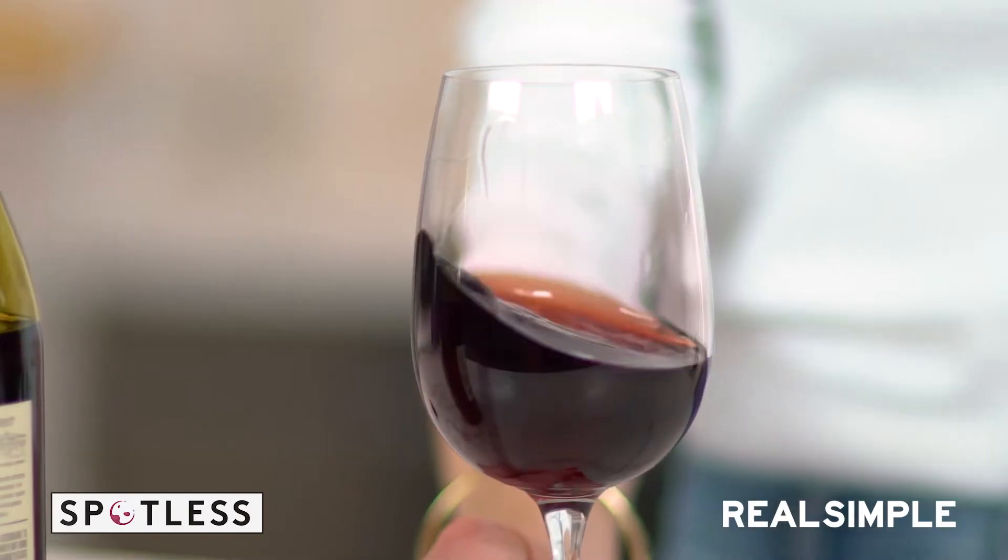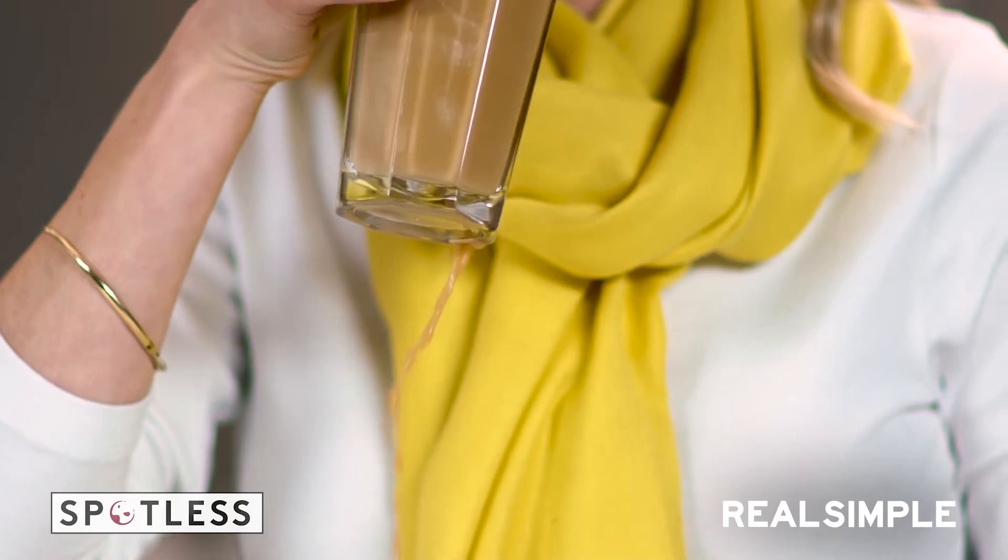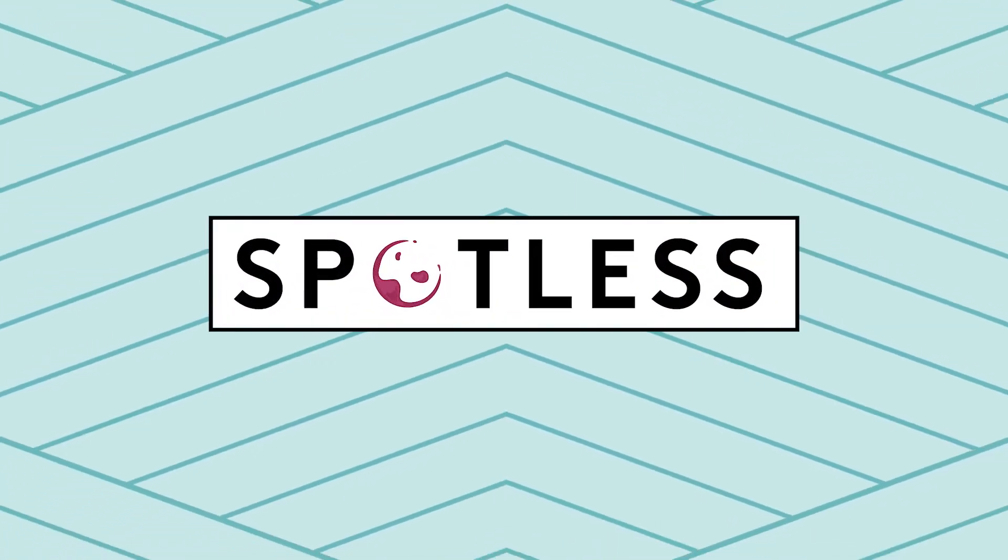Why is it that all of our favorite things — red wine, olive oil, coffee — seem to create the worst stains? I'm Katie Holdifer, and this is Spotless.